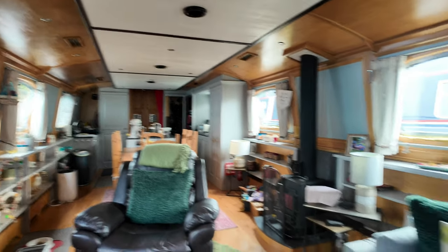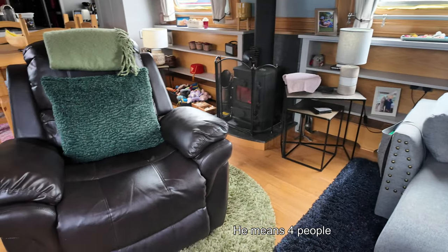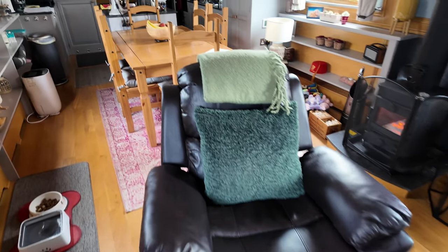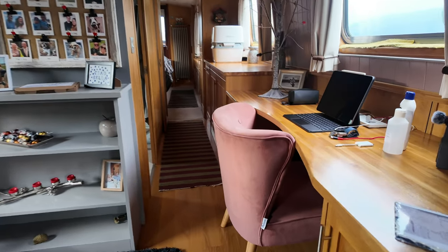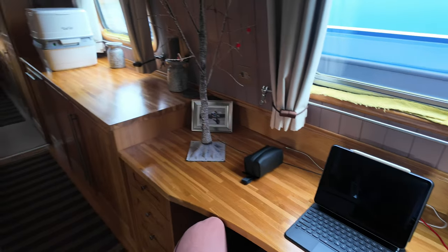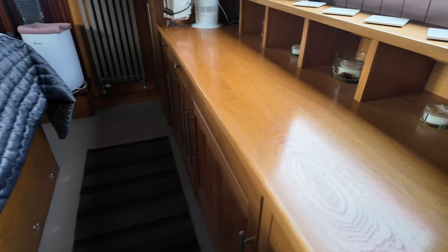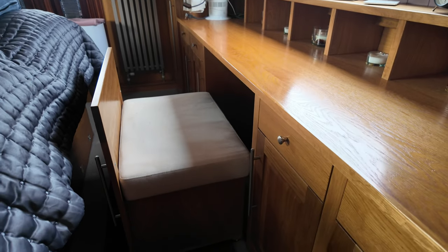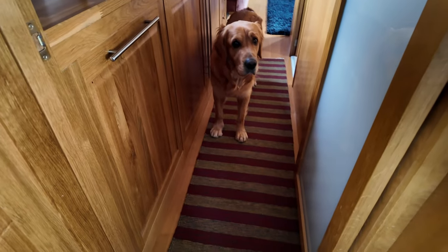Someone commented a couple of videos ago — how on earth do you work on a boat, you've got no space? Well, if I wanted to, I could sit on the sofa — you can get six people on there — or sit on Mrs. B's lazy boy, or quite comfortably work at the dining room table. But this is where I do work — this is my little home office setup. I can even go into the bedroom — that's actually a chair — let me pull it out — and I can sometimes pop the laptop up there.